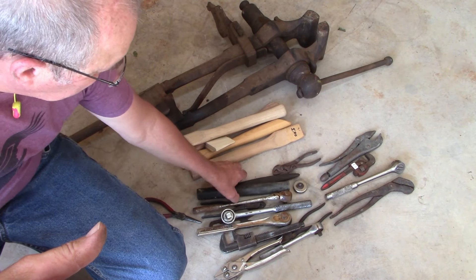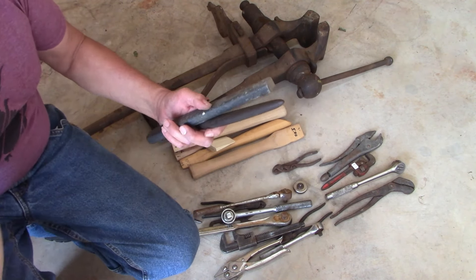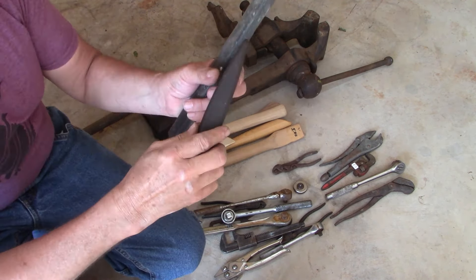I bought some old soap stones — or sharpening stones. These are for a guy at work. Paid four and three bucks; wasn't bad.